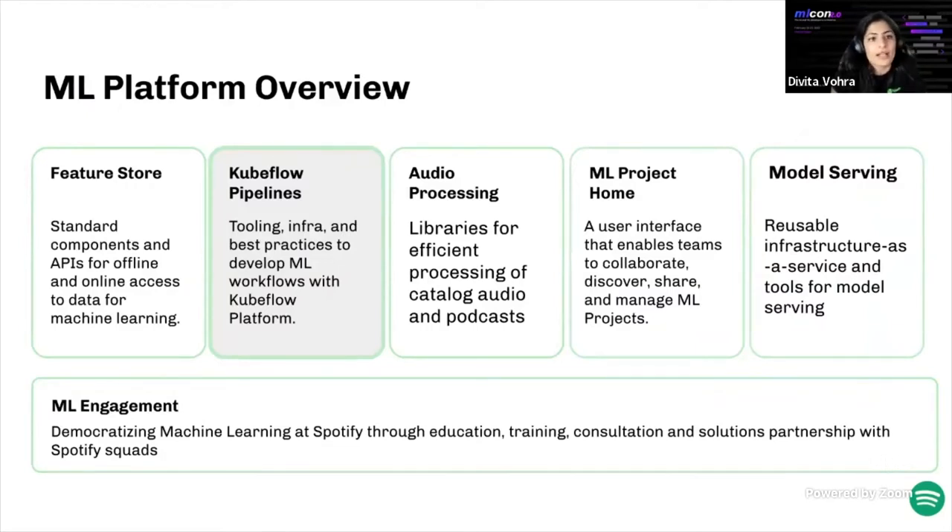The machine learning platform consists of six different products or squads. The feature store team standardizes components and APIs for offline and online access to ML data. The Keepflow platform — which I'm PM for — creates tooling, infrastructure, and best practices for ML workflows and pipelines at scale. A third team creates libraries for efficient audio and podcast processing. The fourth squad focuses on the ML project home UI for teams to collaborate and manage projects. We also have a serving platform providing reusable infrastructure for serving models online.